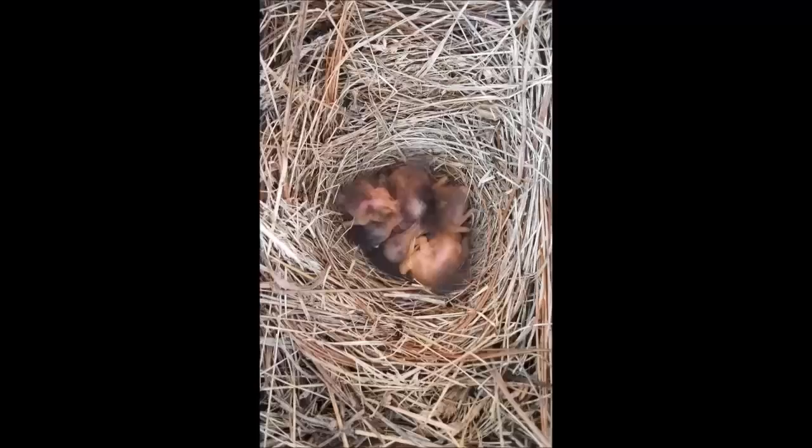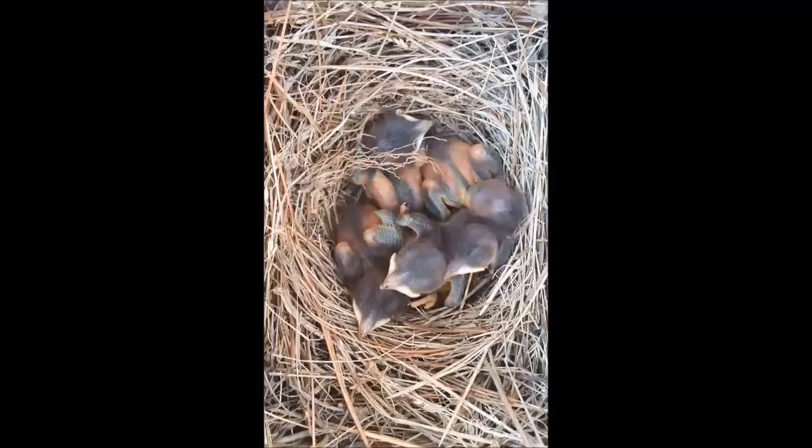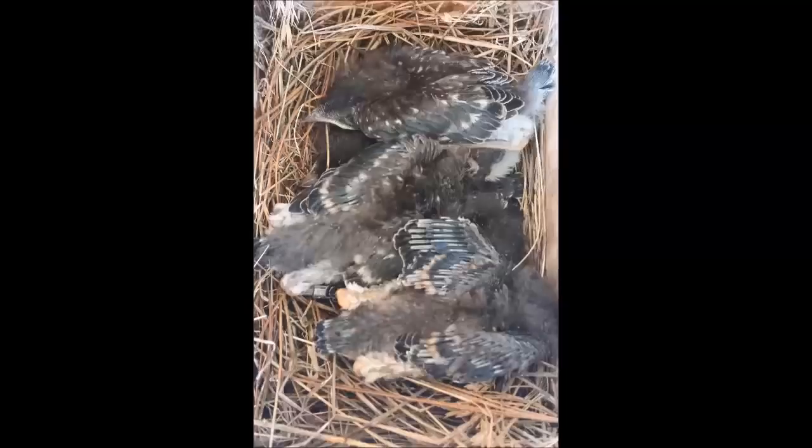These frequent feedings allow the chicks to grow at almost an alarming rate. In less than two weeks, these chicks went from tiny and helpless to nearly the size of their parents.